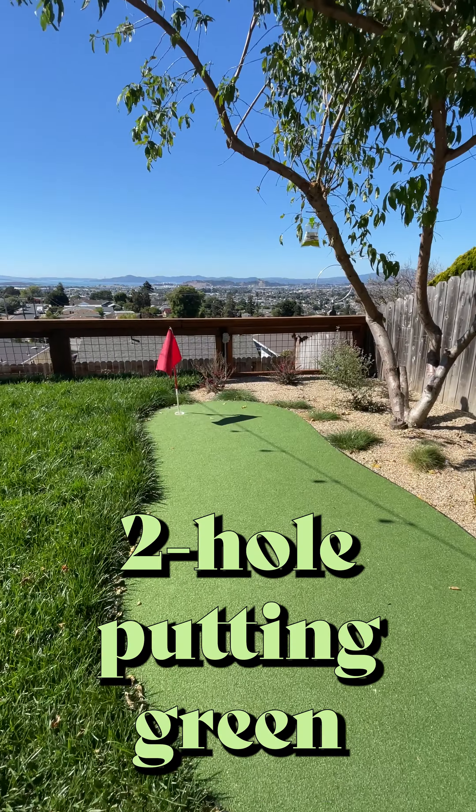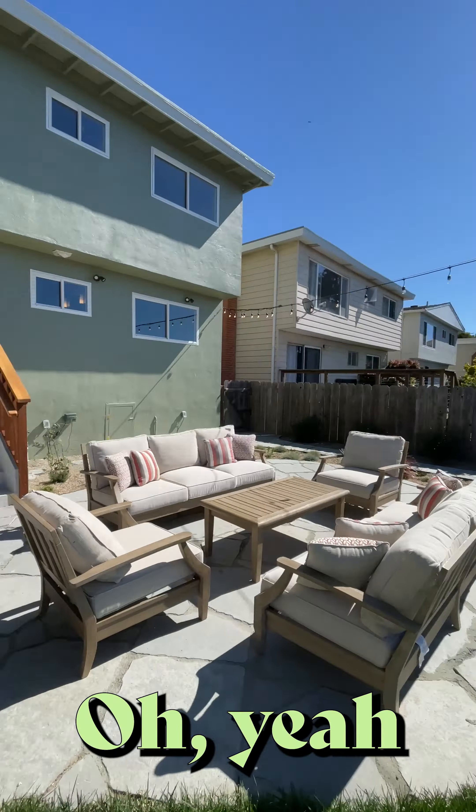I get to go outside — two hole putting green. Oh yeah, it's all set.